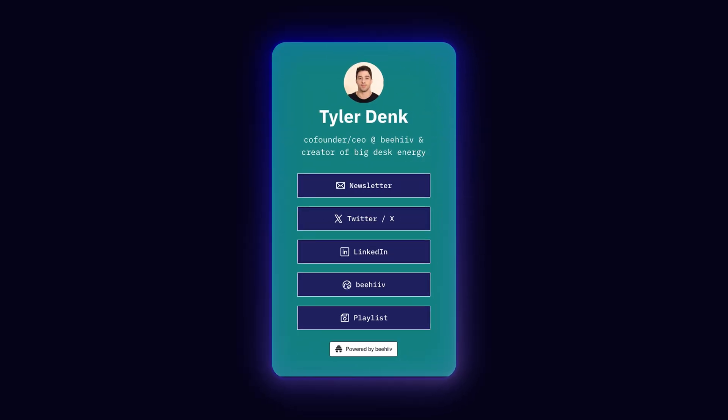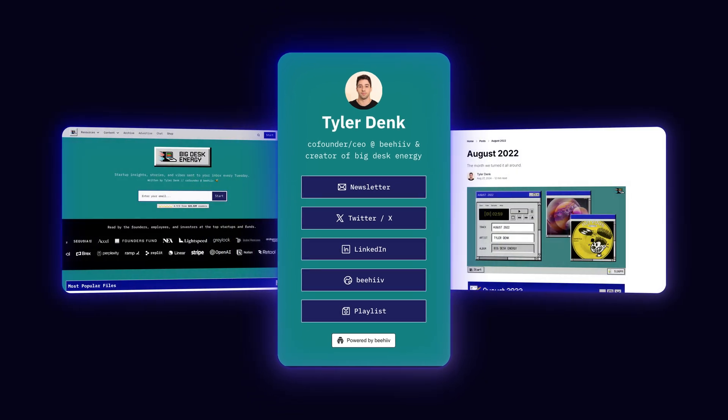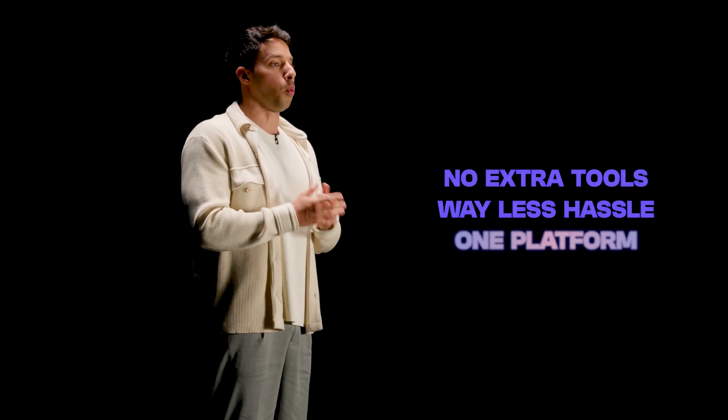Here's a look at my personal LinkinBio that I built for my newsletter, Big Desk Energy. It's styled to match the rest of my brand and plugs into my website analytics, so I can better understand my audience end-to-end. No extra tools, way less hassle, and you can manage everything from one platform.